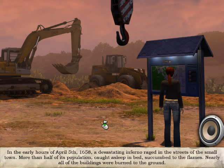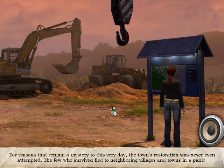In the early hours of April 5th, 1658, a devastating inferno raged through the streets of the small town. More than half of its population, caught asleep in bed, succumbed to the flames. Nearly all of the buildings were burned to the ground. For reasons that remain a mystery to this very day, the town's restoration was never even attempted.